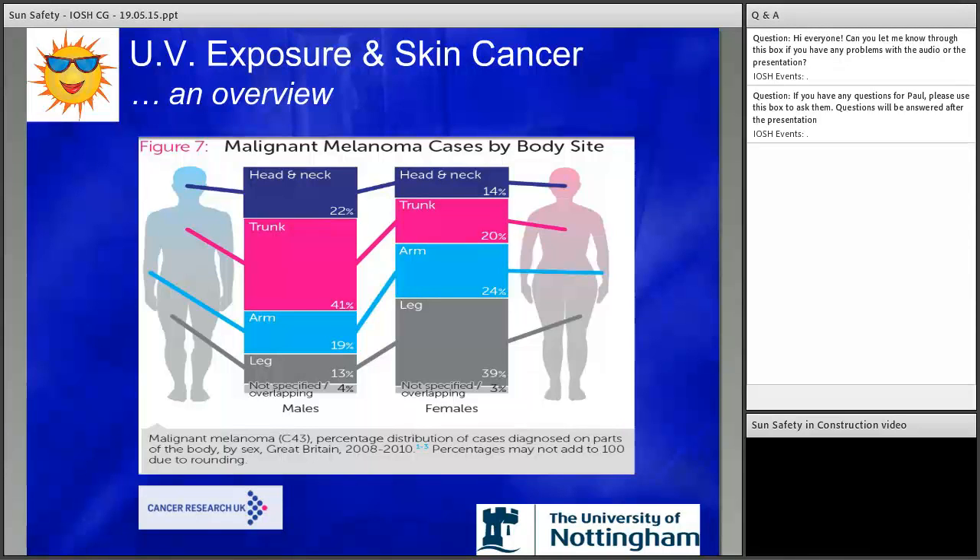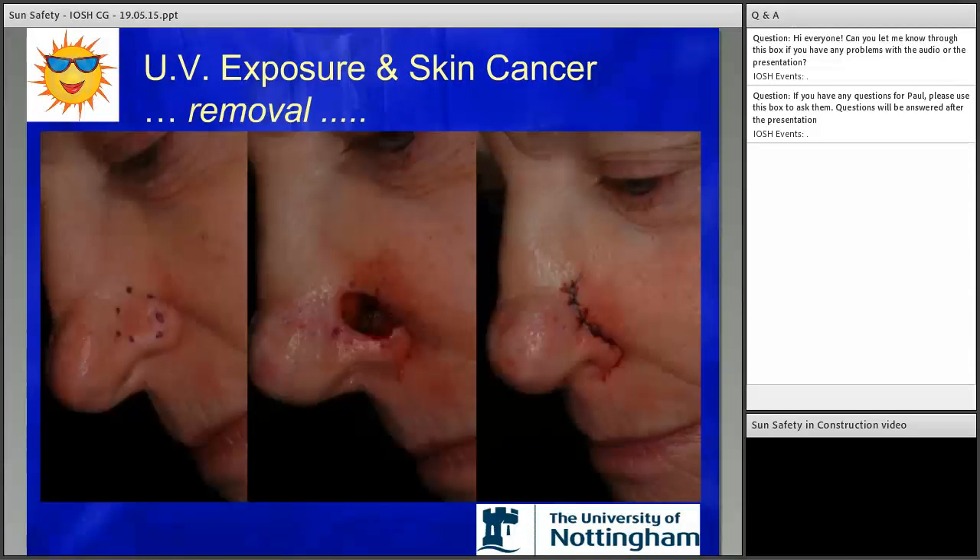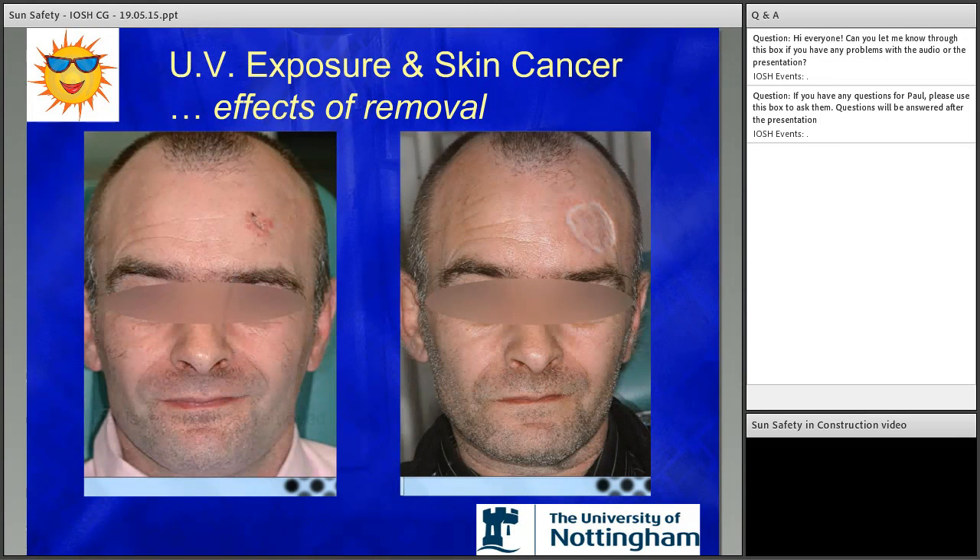The next couple of slides will emphasize the extent of removal of tumours back to healthy skin. What on the surface looks very small is actually like an iceberg, with much more area affected below the surface that needs to be removed to get back to unaffected tissue. Another example here shows a small area on the surface, but the much larger area that's left after removal of the tumour.